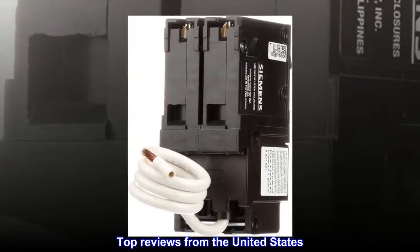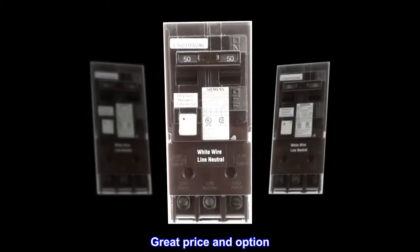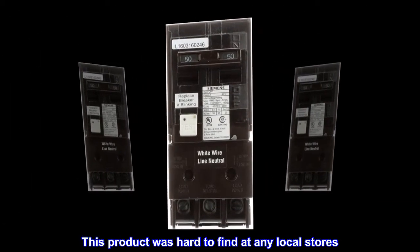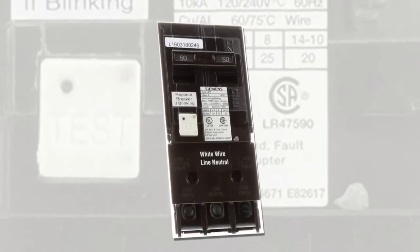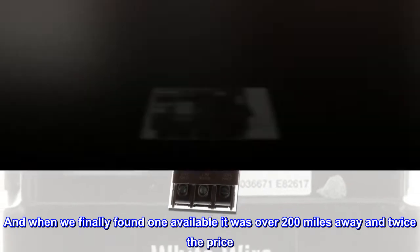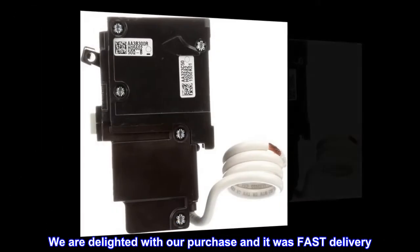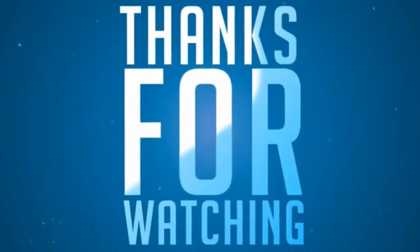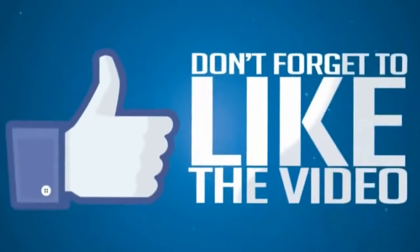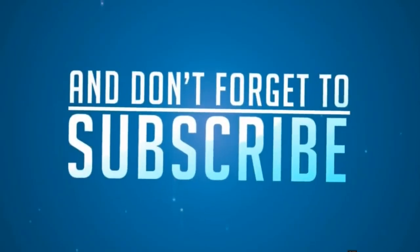Top reviews from the United States: Great price and option. This product was hard to find at any local stores, and when we finally found one available it was over 200 miles away and twice the price. We are delighted with our purchase and it was fast delivery.